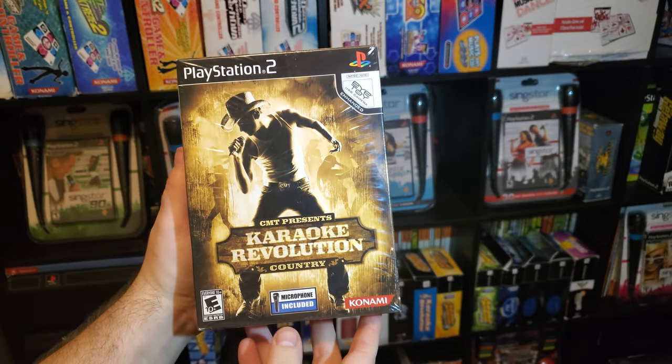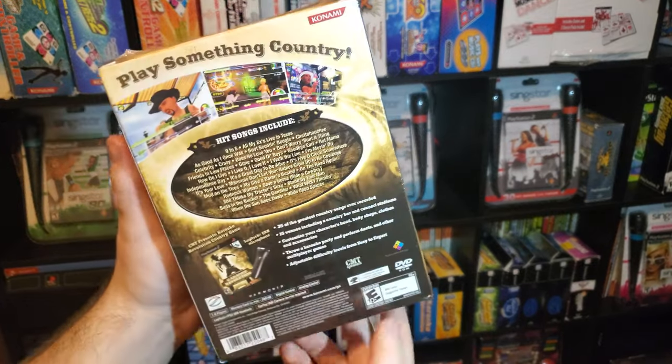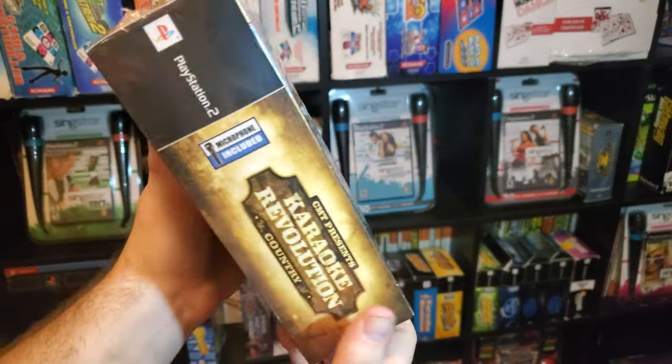CMT Presents Karaoke Revolution Country. My copy is sealed. This is a great-looking box set.